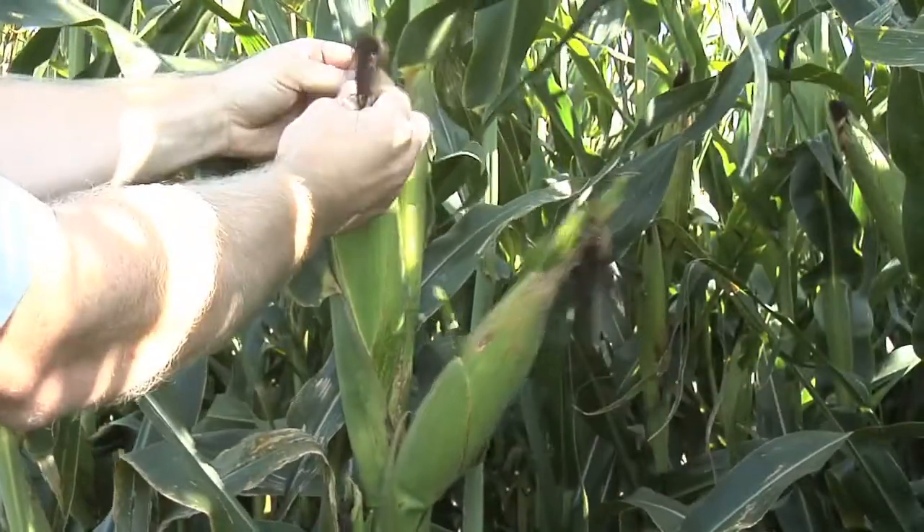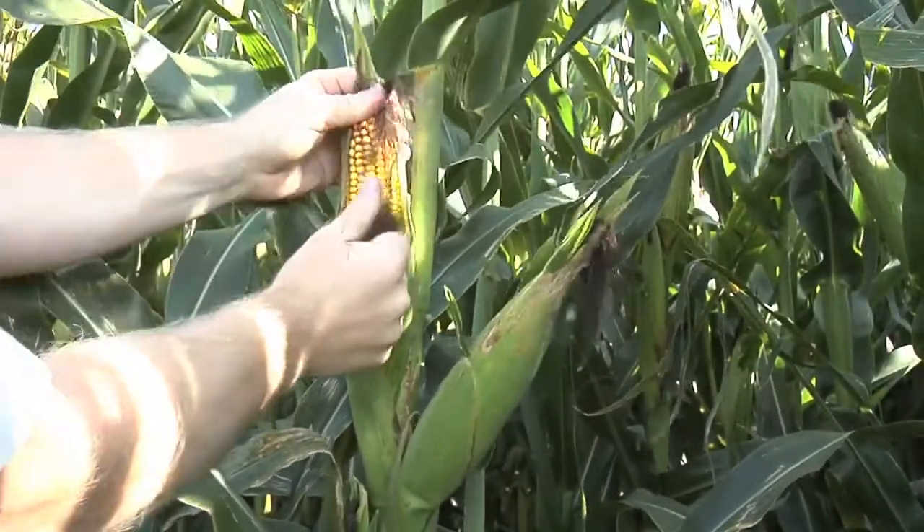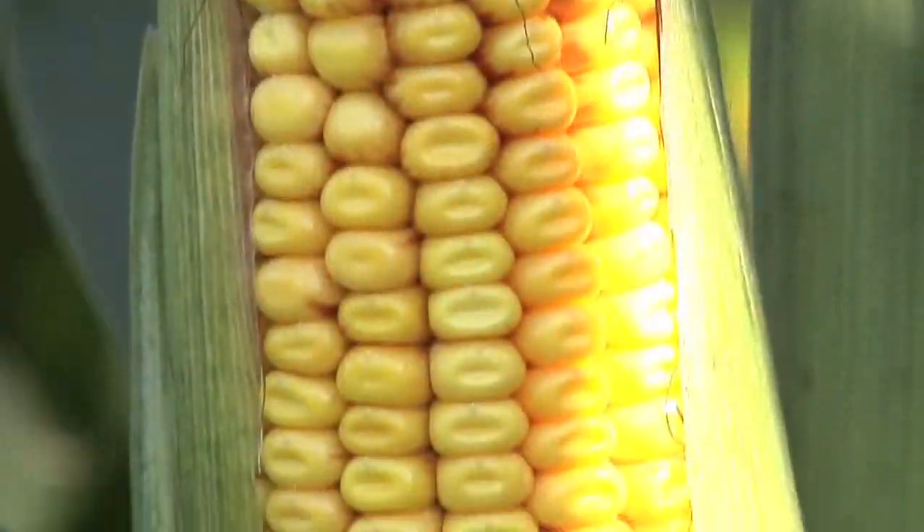During our Farm Basics time today, we're going to talk about one of the very first biotech products ever in corn — BT corn. What is it exactly and how does it work?